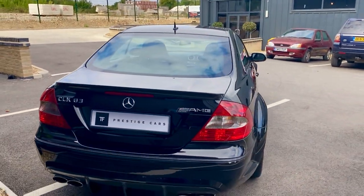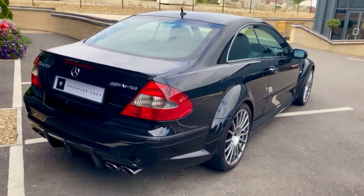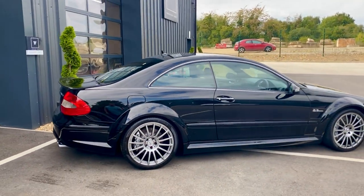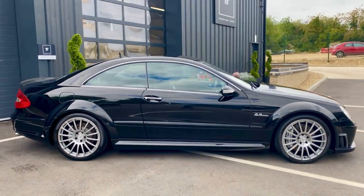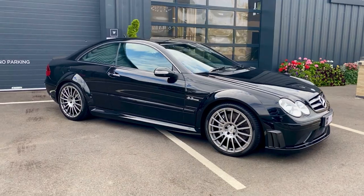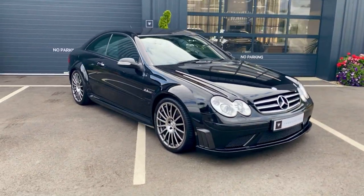Full Mercedes-Benz service history, which is quite rare on one of these. I have a full history file with invoices, MOTs, and everything backing that up. The last owner has owned this vehicle since 2015 — a good seven years.